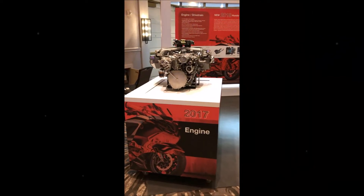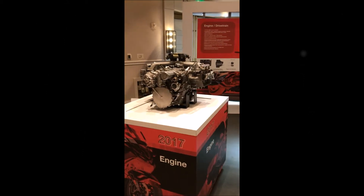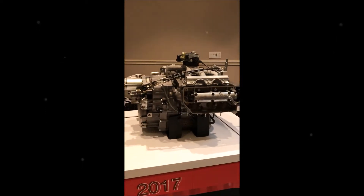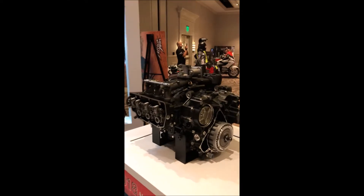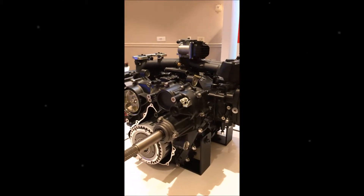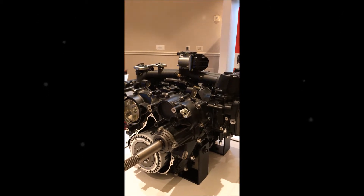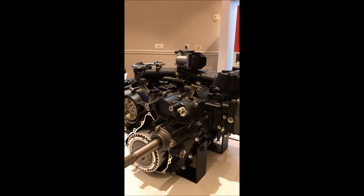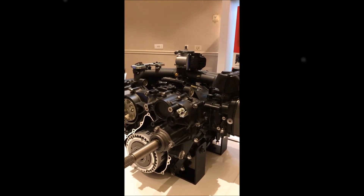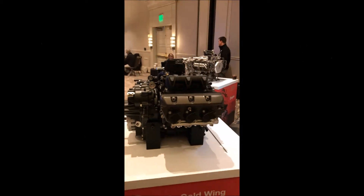Now we're looking at the engine cutaways — the 2017 on one side and the 2018 on the other. The most obvious difference with the naked eye is the narrowness and shorter profile of the 2018 engine. This is achieved through a single cam and single fuel body, as opposed to the twin body on the 2017. Additionally, the alternator and starter — previously two separate items — have been combined into one unit on the 2018. The alternator output amperage has been increased, and with all lighting now being LED there's less draw, giving riders significantly more electrical capacity for accessories.